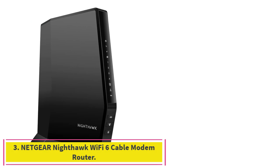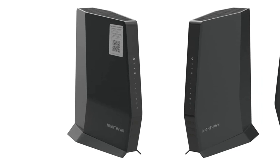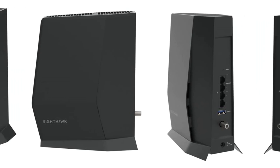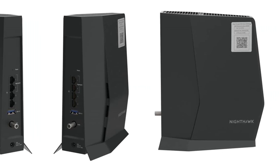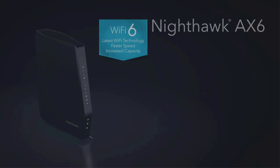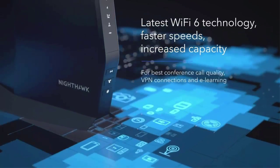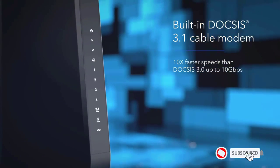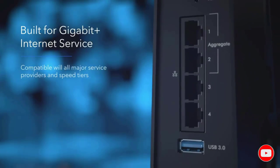Number 3: the Netgear Nighthawk Wi-Fi 6 Cable Modem Router. This is one of the best modem-router combos if you don't connect more than 25 devices concurrently. It is a Wi-Fi 6 Cable Modem Router with 90-day cyber threat protection included out of the box. Using the Nighthawk app, it is very easy to set up this device in just 3 steps.